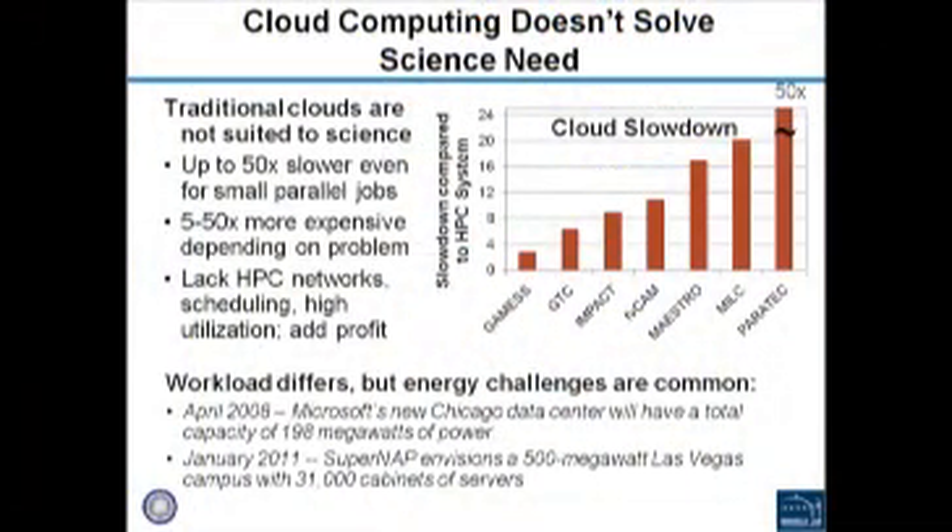You may ask: why do we need supercomputers when we have the cloud? The cloud is a wonderful thing — it allows anybody to get access to computing as long as they have a credit card, and it's a very convenient way to access large amounts of computing power. However, for the science problems you've heard about today, they're very tightly coupled computational problems that communicate frequently between processors. The cloud is designed for independent web workloads — a very different workload. Our analysis shows that even for fairly small parallel jobs, it runs about 50 times slower in commercial clouds. For very large scientific applications, we haven't even been able to submit those jobs, and it's very expensive.